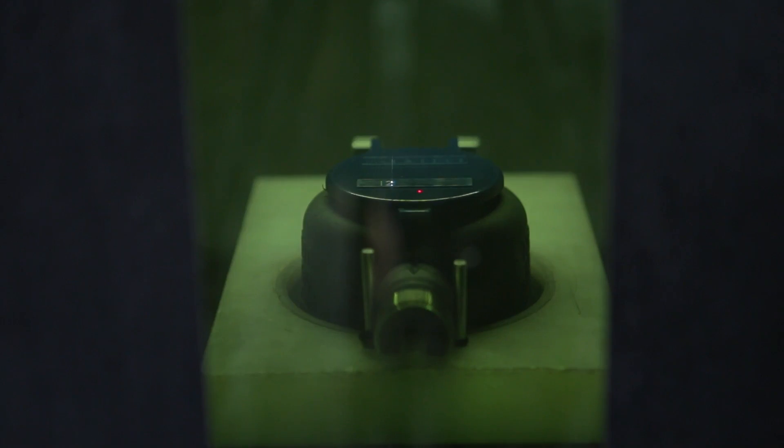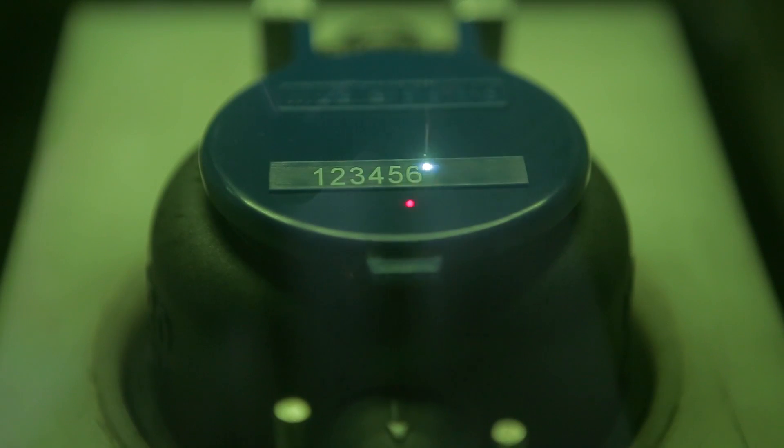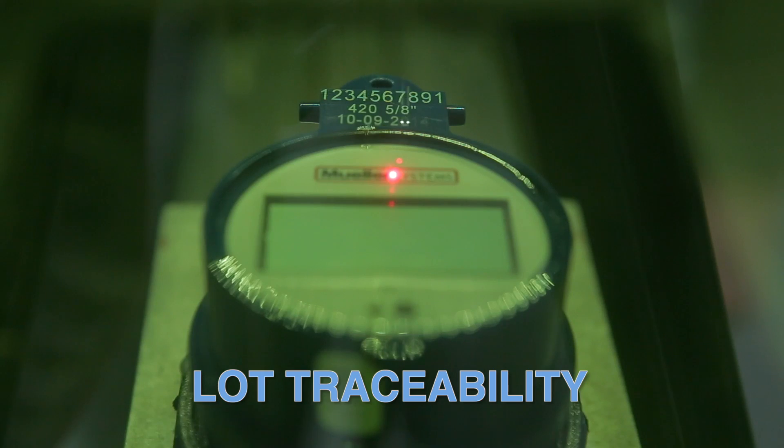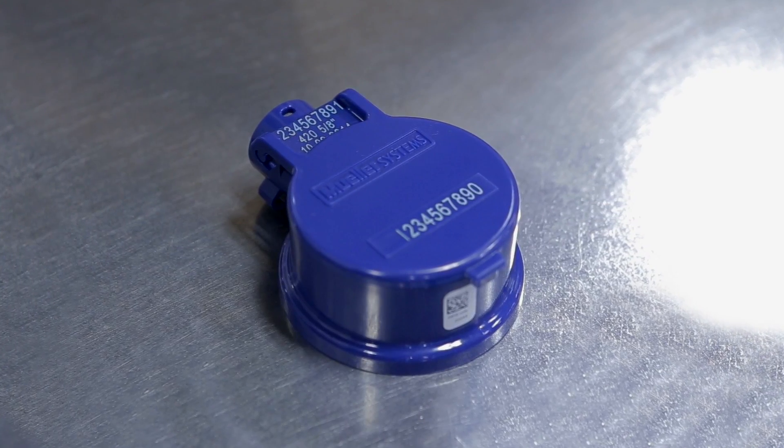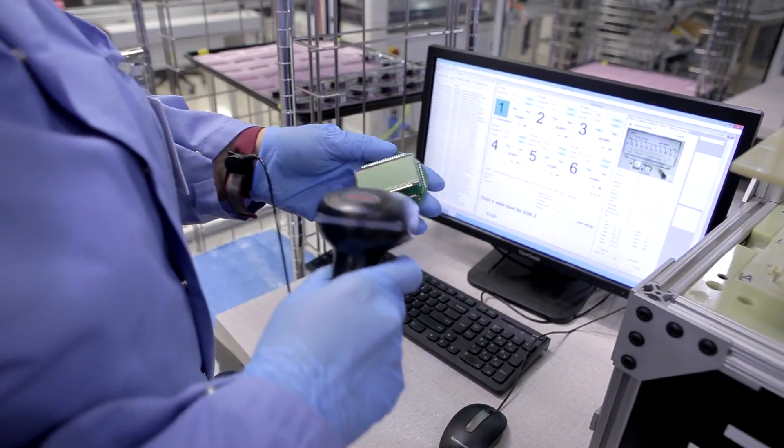The new Solid State Register also features simplified lot traceability. By simply scanning the product ID number, you can track every single part and review its manufacturing process with extreme reliability.